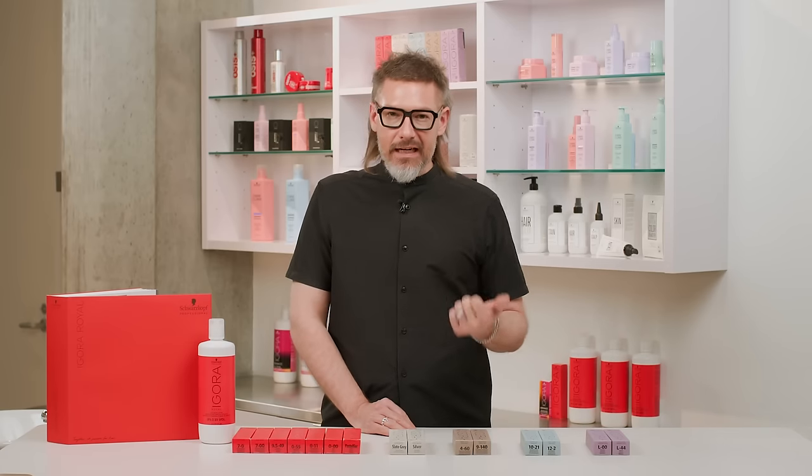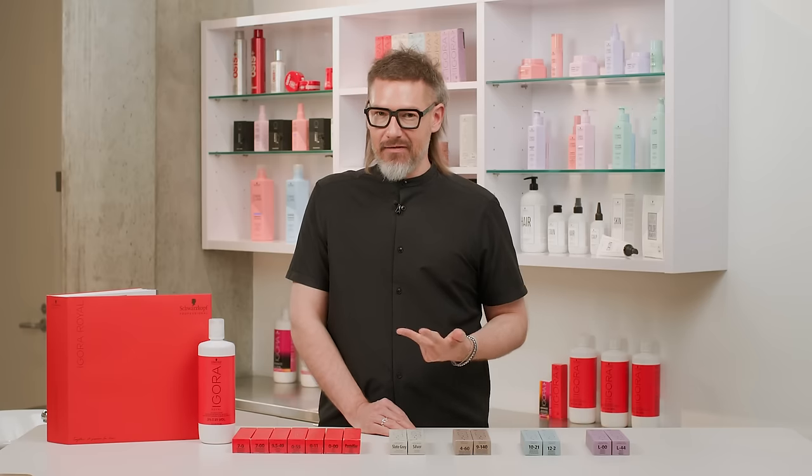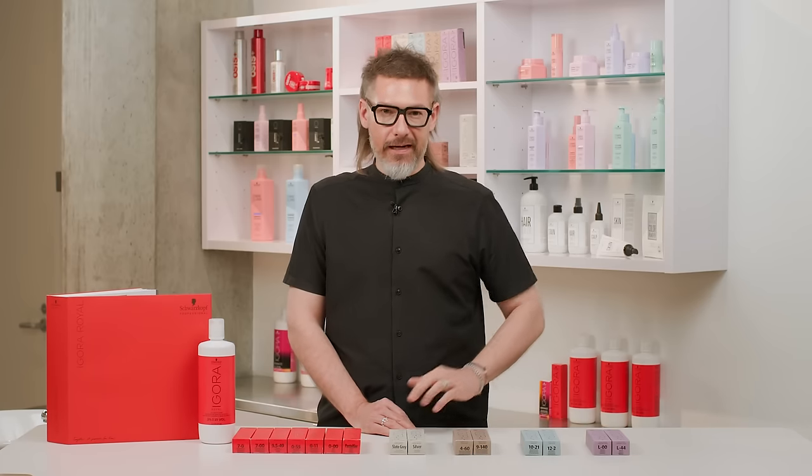In this segment, we want to talk about what it is, who it's for, and why it could really complement anything that you have in salon to perform all of your permanent hair color needs.